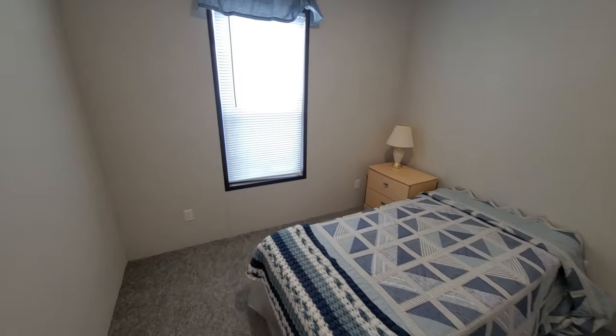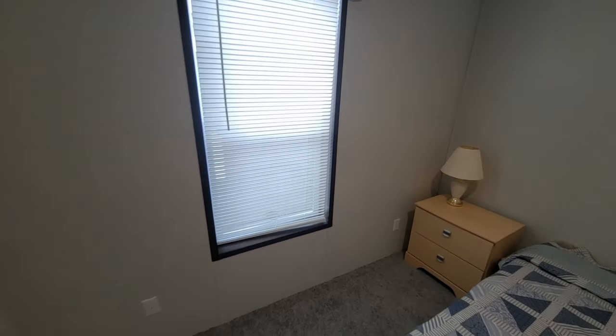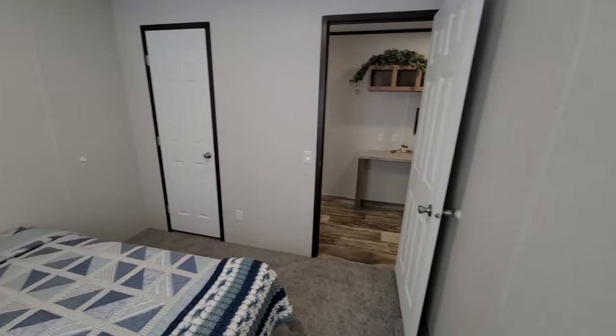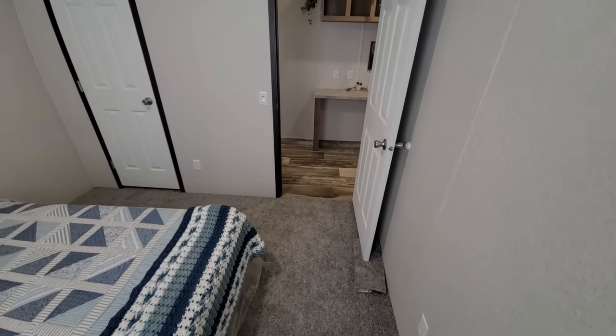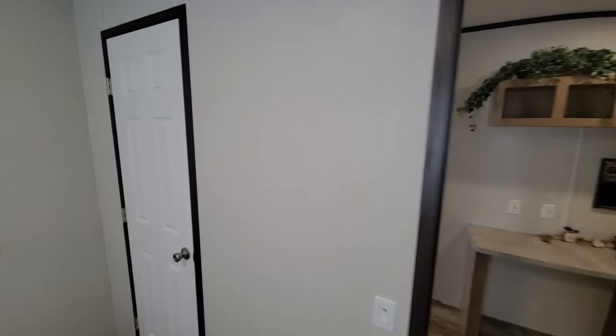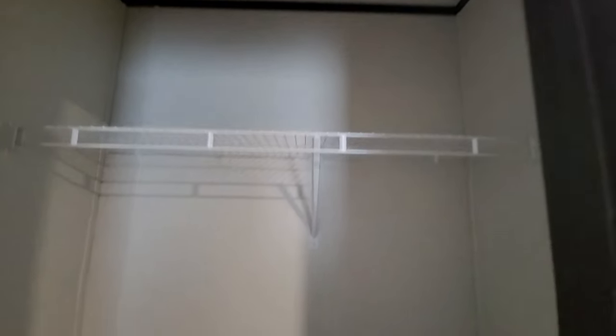Here's the first bedroom — all the dimensions are up in the description so you can check those out. Walking in here, we've got a standard closet with a wire rack hanger.